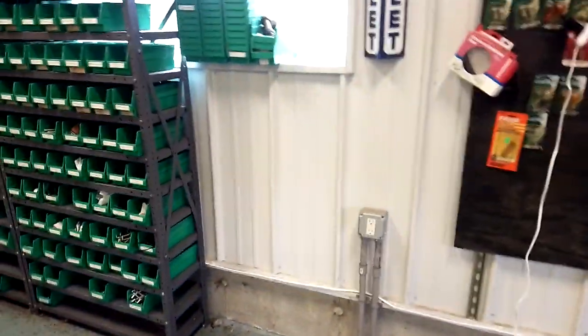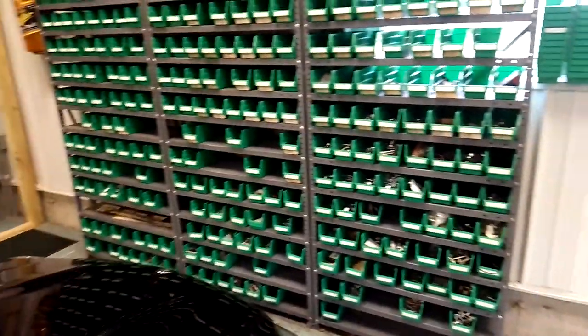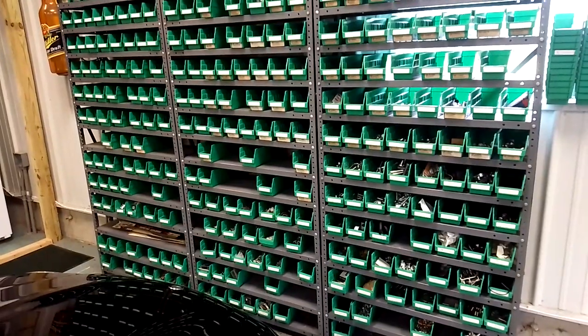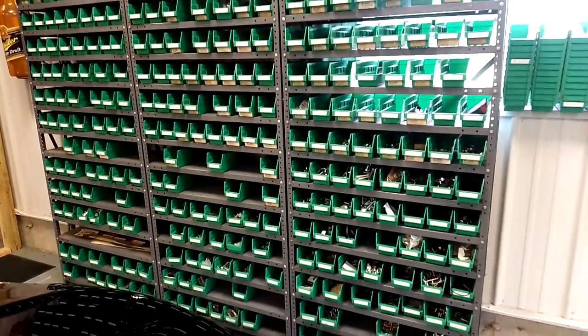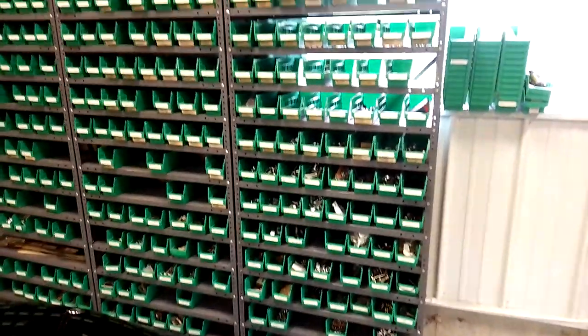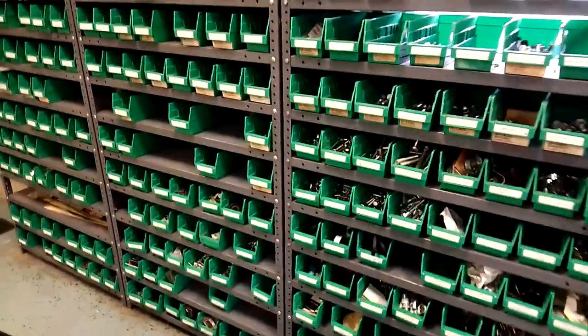Here's some of the stuff I keep in stock — bulbs, nuts and bolts. You've got to have this. Time is money; you're wasting gas going to the store and you'll pay more per piece, so I buy in bulk and stock up. This side is all metric and the other side is all SAE.